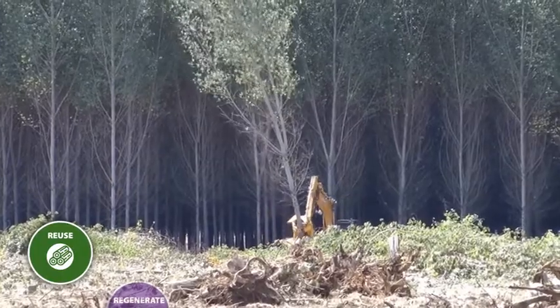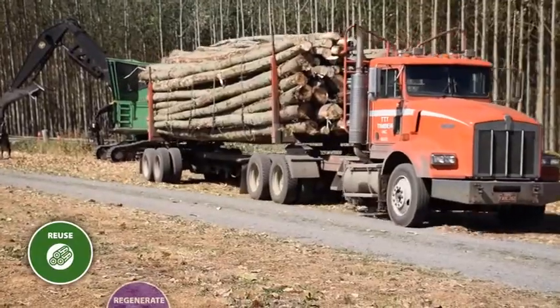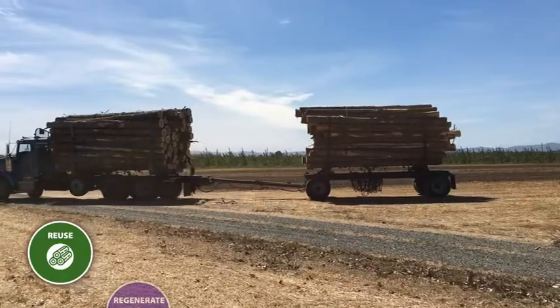Once the Poplars reach agricultural maturity at 12 years, we harvest them. Logging operators fell and process the trees to send to mills for solid wood, pulp, and fiber products.